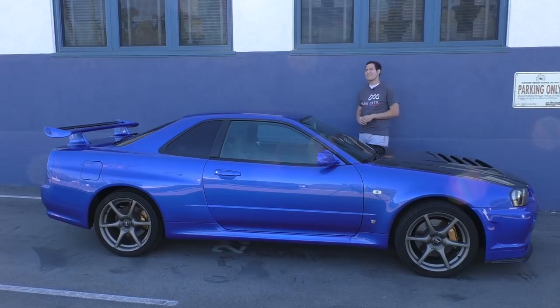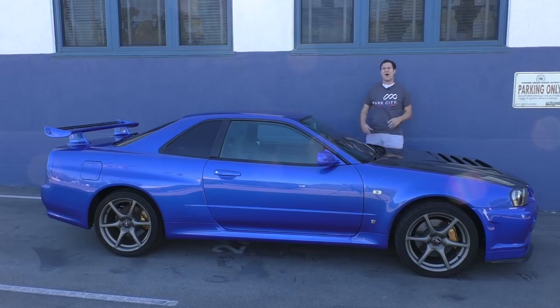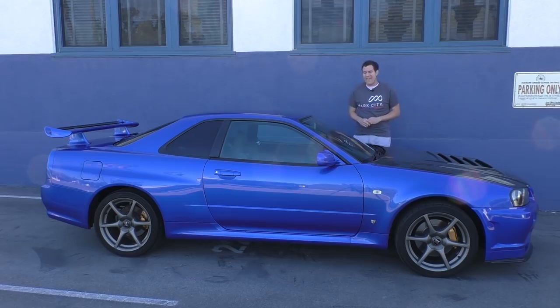This is a 1999 Nissan Skyline GT-R, better known to car enthusiasts as the R34 GT-R. Despite endless pleas from car enthusiasts, this car was never sold in the United States. Only a handful were ever imported legally, and they can't be imported anymore. Today, I'm here in Los Angeles, California, with one of that handful, and I'm going to show you around it.